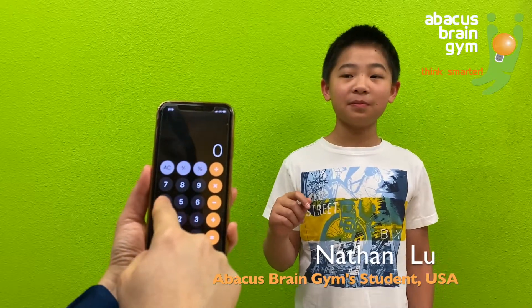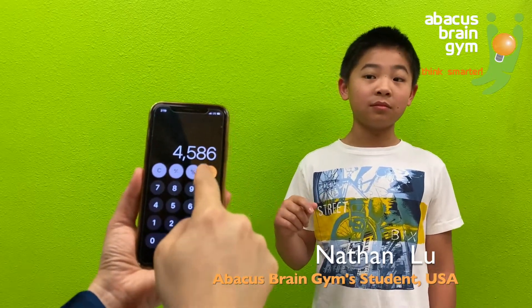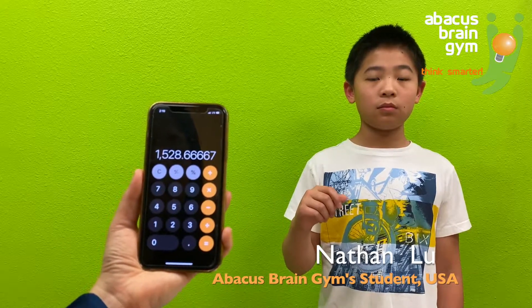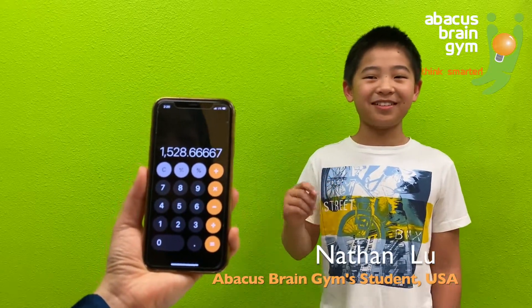All right. 4,586 divided by 3. Answer: 1528.6666. Yes.